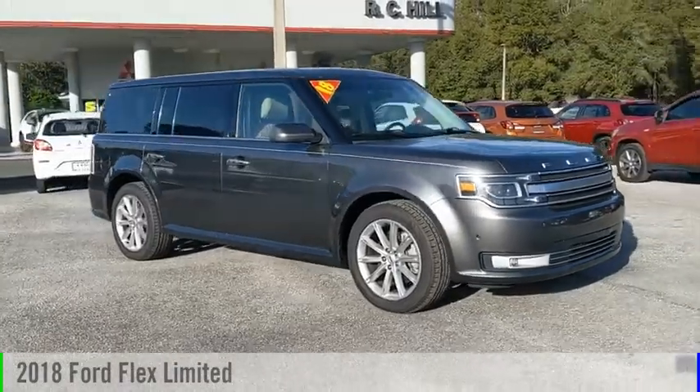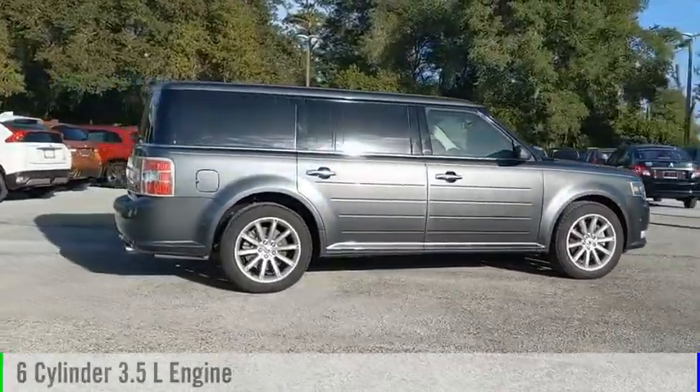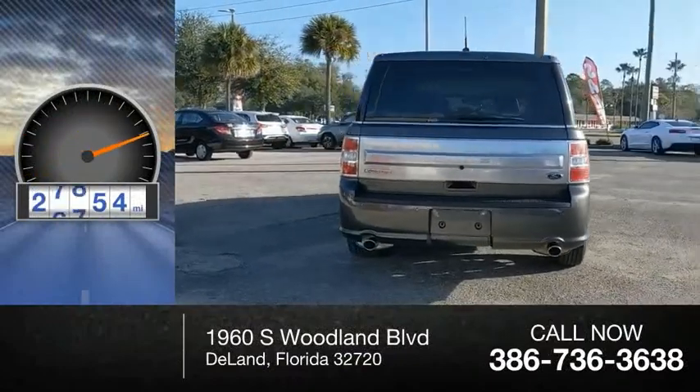Stop by and take a look at this 2018 Flex. This vehicle is powered by a front-wheel drive, 6-cylinder, 3.5-liter engine and comes with an automatic transmission. This vehicle has less than 30,000 miles.